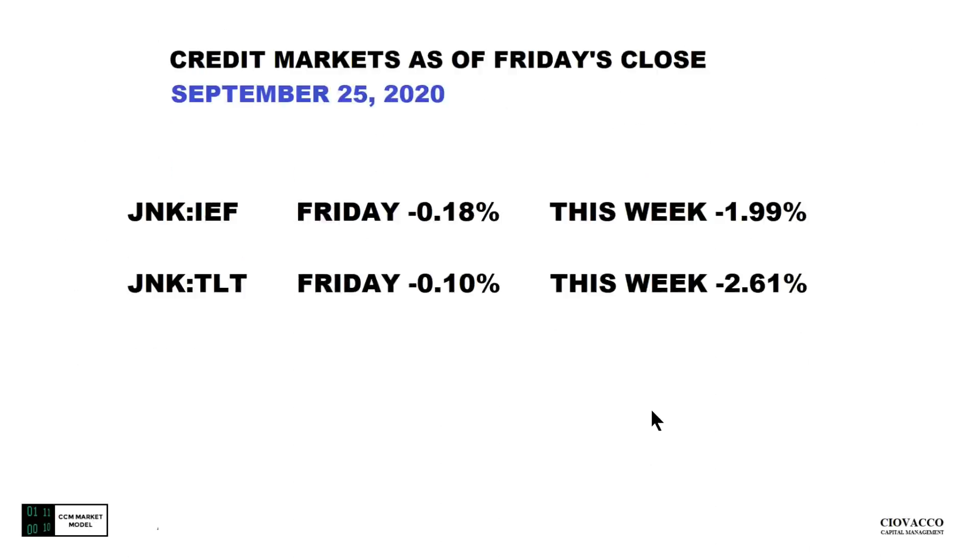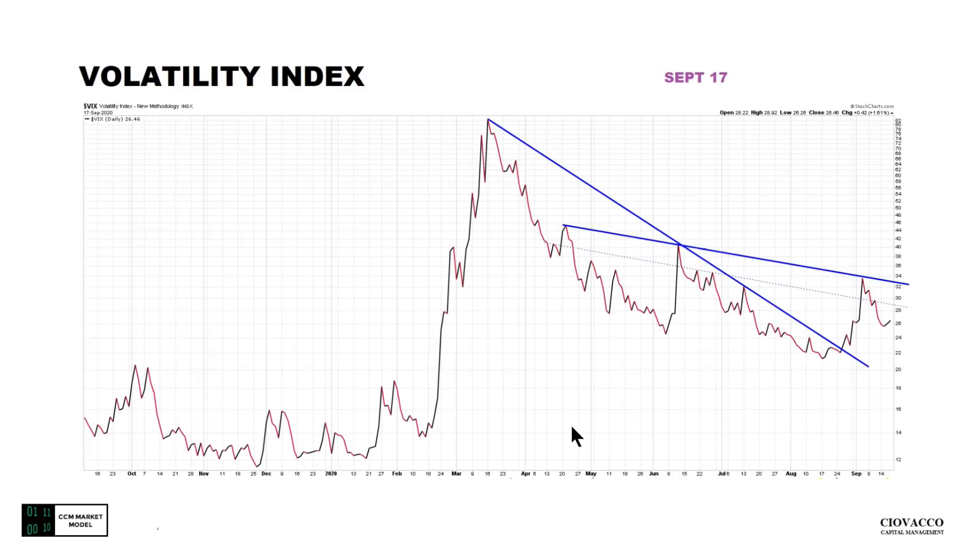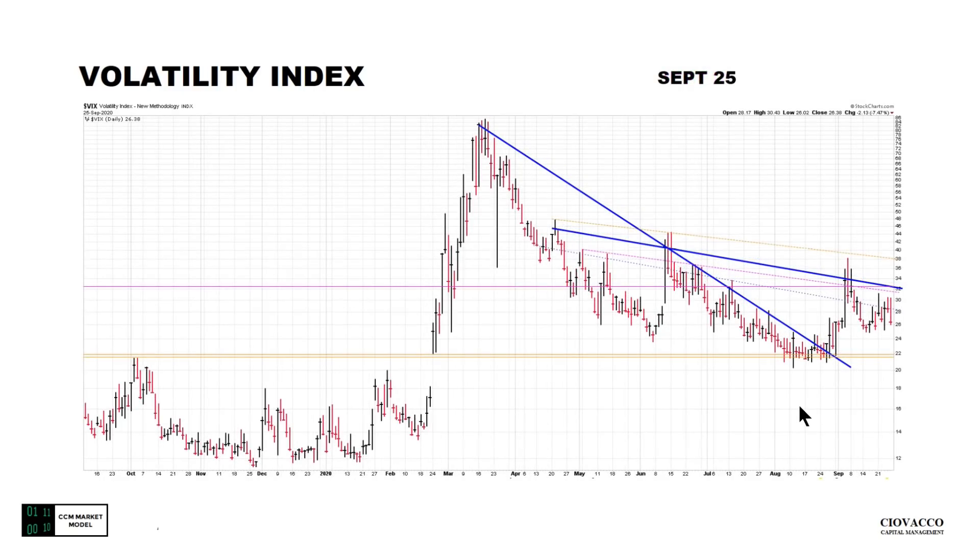The stock market went up on Friday; JNK/IEF down on Friday, JNK/TLT down on Friday, and both of them down significantly for the week. On the volatility index, February 17th is somewhat of our reference point or line-in-the-sand area. We really haven't seen anything yet that's particularly alarming; however, the VIX is still at elevated levels.